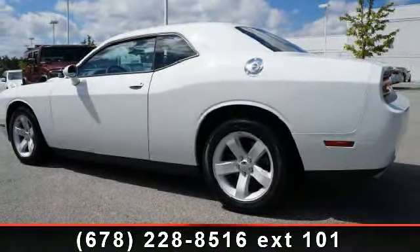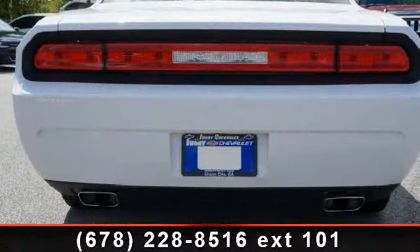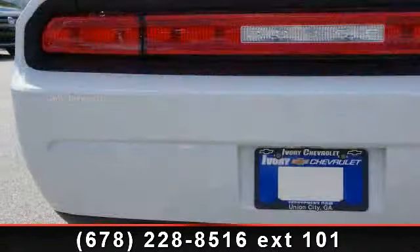Cruise Control, Dual Airbags, Body Color Bumpers, Electronic Stability Control, Gauge Cluster, Trip Computer, and Passengers Front Airbag.